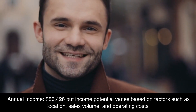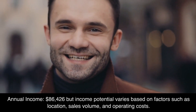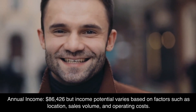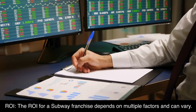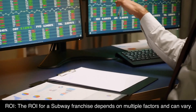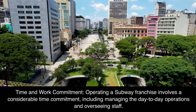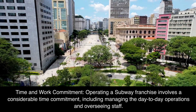Annual Income: $86,426. Income potential varies based on factors such as location, sales volume, and operating costs. The ROI for a Subway franchise depends on multiple factors and can vary. Operating a Subway franchise involves a considerable time commitment, including managing day-to-day operations and overseeing staff.